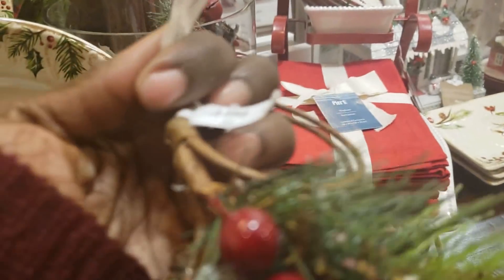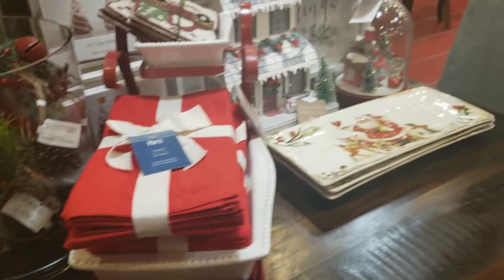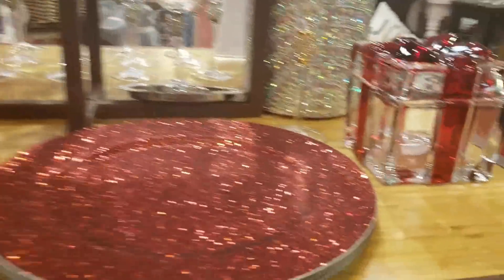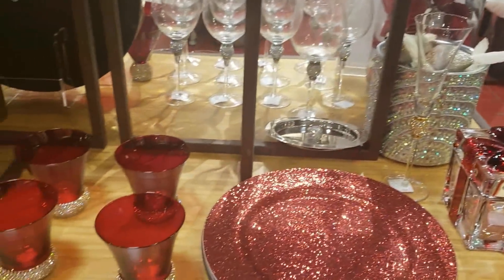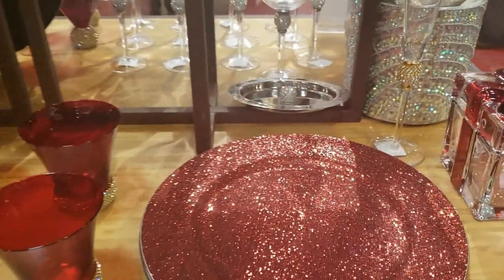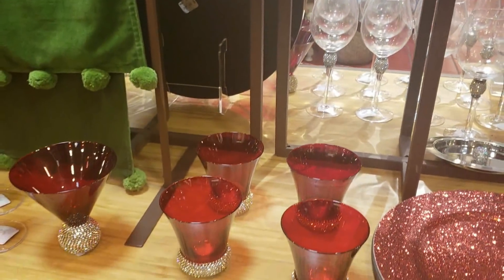At my Pier 1, they had each table set up for a different style. This style here was more traditional — with those plates, the Santa, and the green and red. And if you're a glam girl but you want to use traditional colors, they had you covered there too. These red glam glasses were breathtaking.